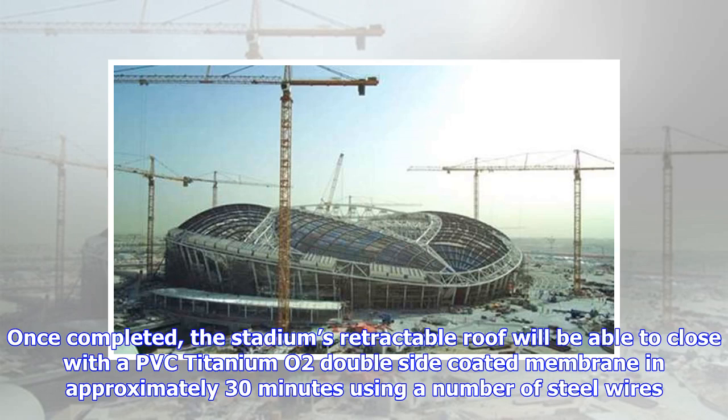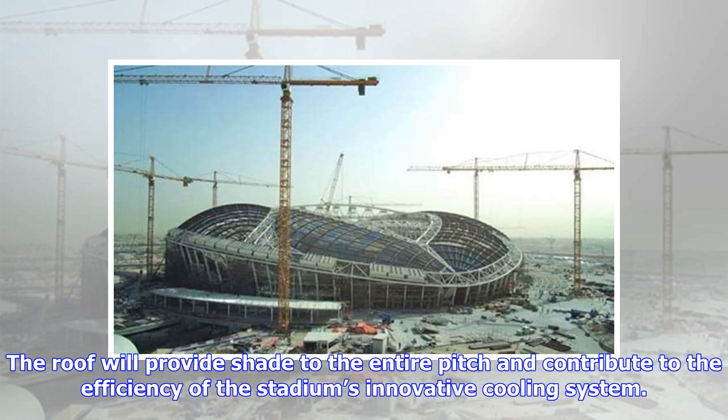Once completed, the stadium's retractable roof will be able to close with a PVC titanium O2 double-side-coated membrane in approximately 30 minutes, using a number of steel wires.